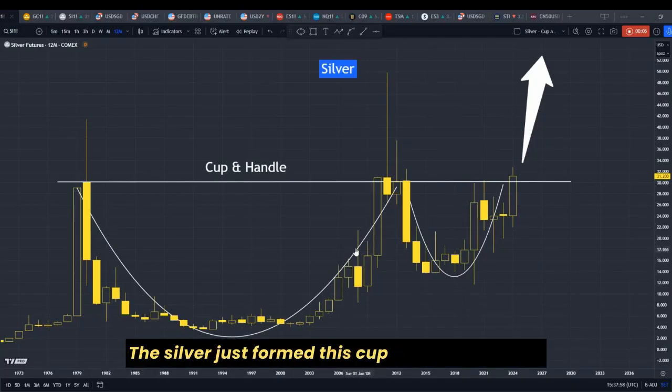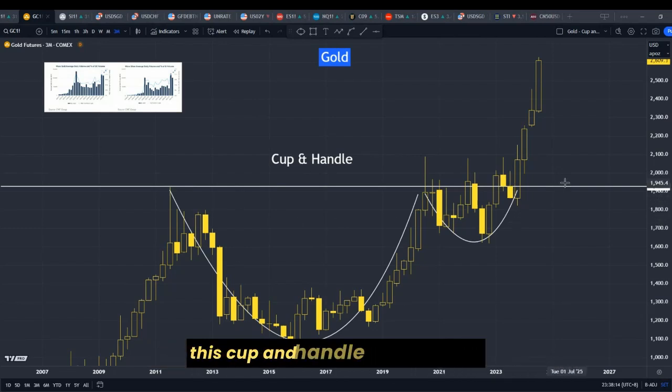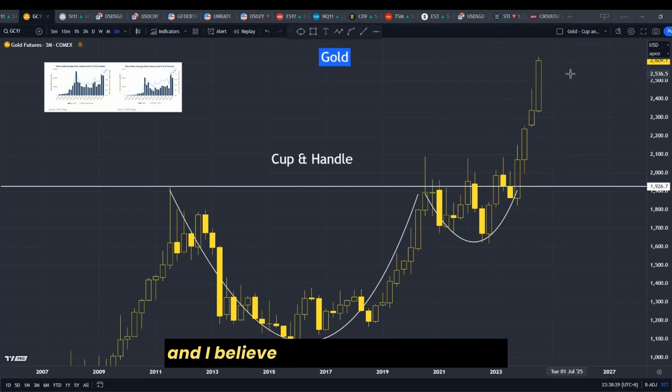Silver just formed a cup and handle setup, and whenever we see this, it is suggesting that it should start trending much higher soon. This is very similar to the gold setup at the end of last year, where we discussed the same cup and handle formation. My projection for gold was that it should trend much higher, and from $2,000 US dollars, today we are at around $2,600 US dollars. I believe there's more upside to go.